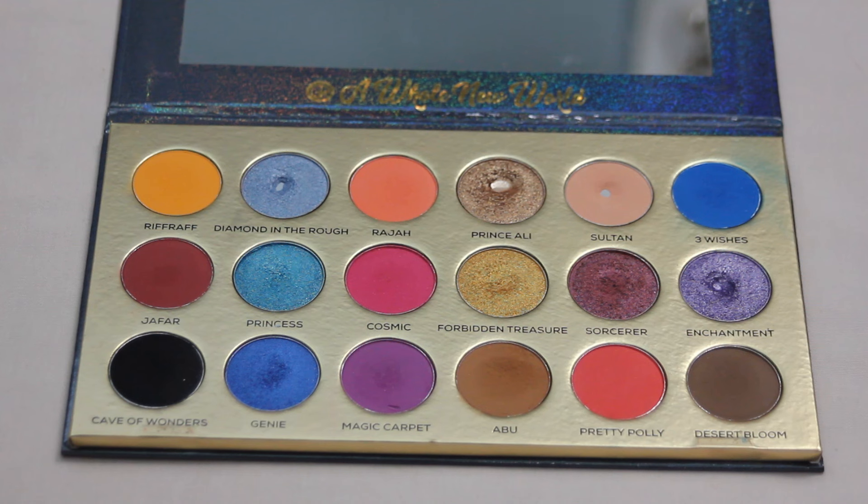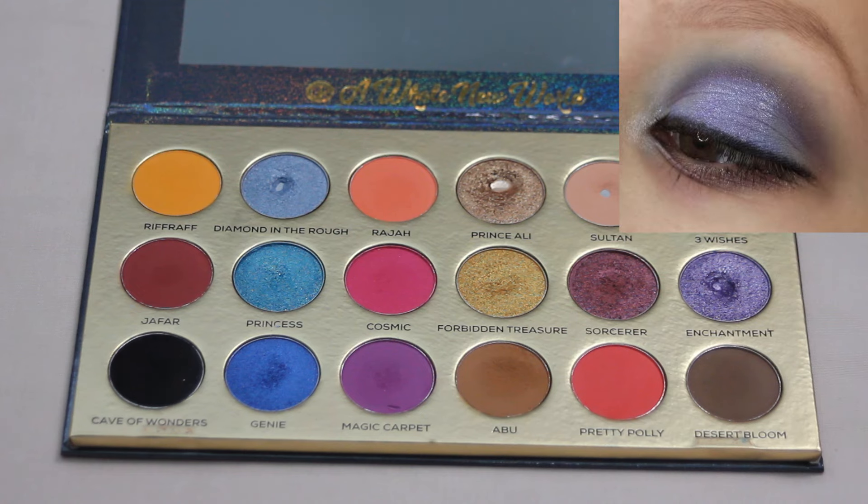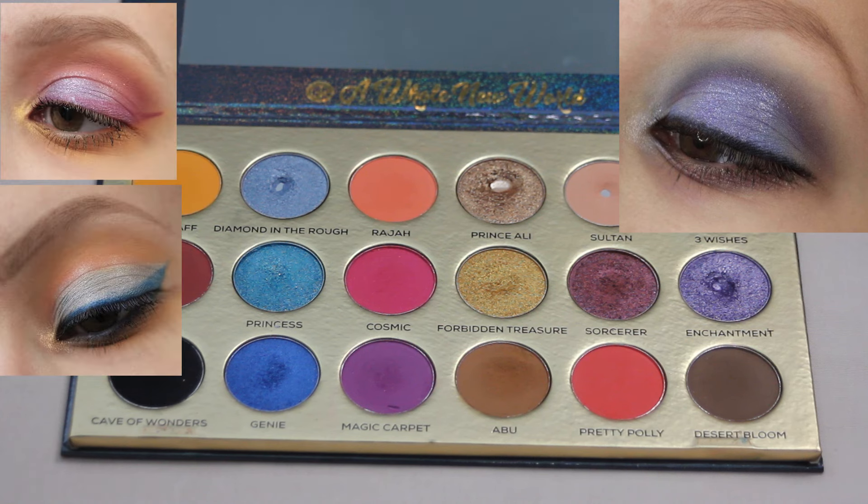Next up we have my Glitter Realm A Whole New World palette and this one is easily one of my favorite palettes to create looks with. I combined the blues and the purples within this palette to create this look, and then used Cave of Wonders as a bit of liner across the upper lash line. I have some honorable mentions with this one because I've just had so much fun. I think I have the most looks created with this palette. The color story is super inspiring to me.